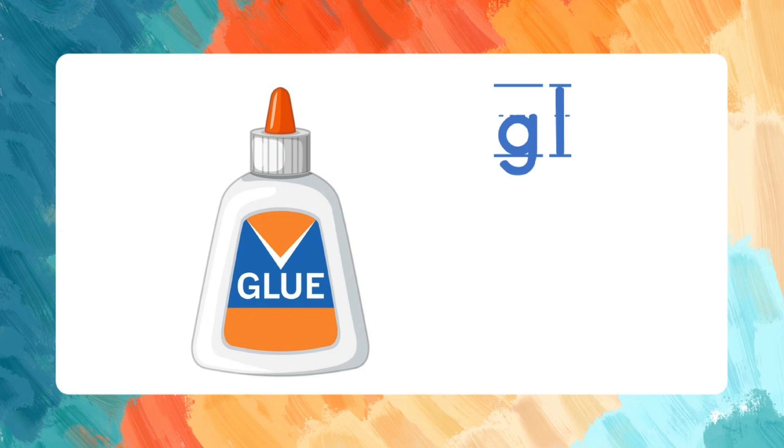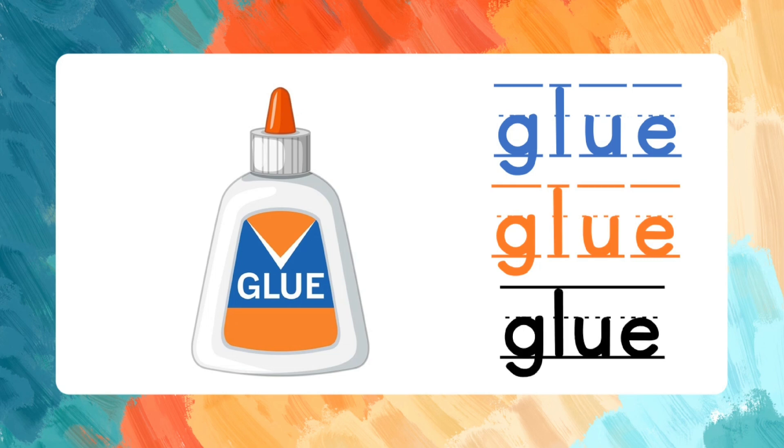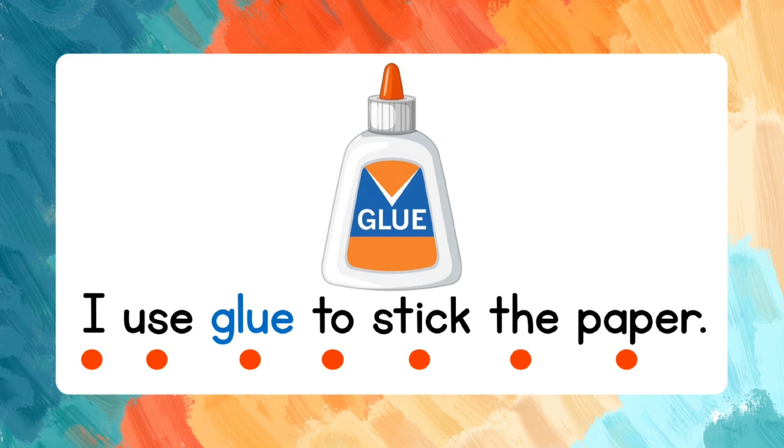Glue. G-L-U-E. Let's spell it again: G-L-U-E. Blue. Now let's read a sentence: I use glue to stick the paper.